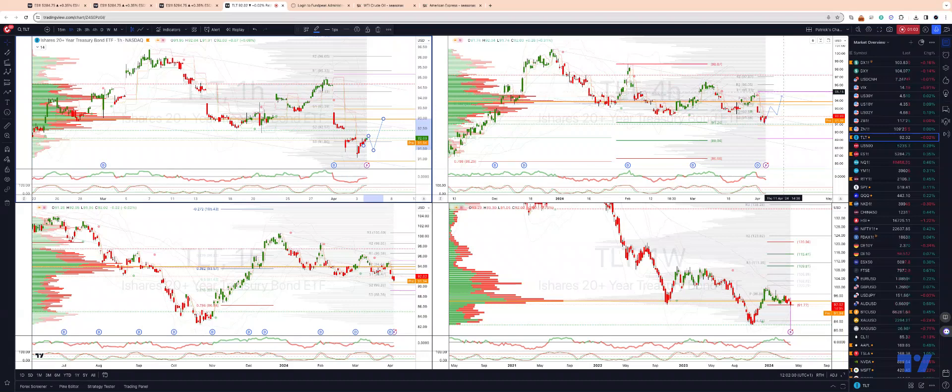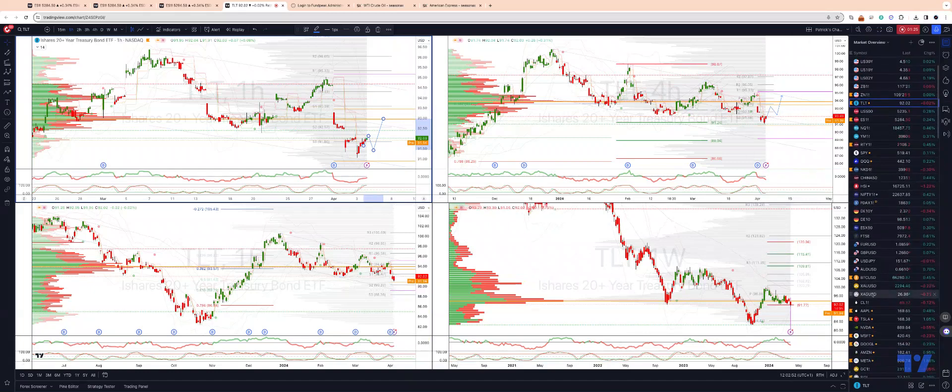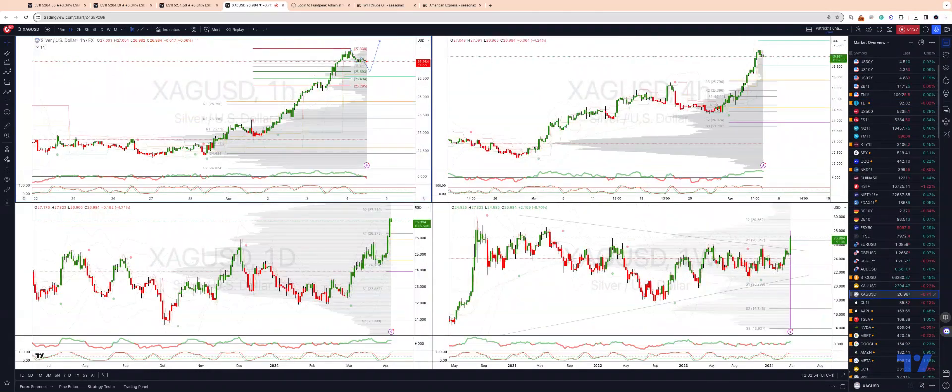Monthly projected range resistance is just about at 95.15. Now if we fail to hold this equality objective and the 50% retracement in the 91.40s–91.20s area, we'd look for a deeper corrective move into the daily projected trend channel support and the monthly projected range support at 89.20s on the downside. Let's take a look at silver.